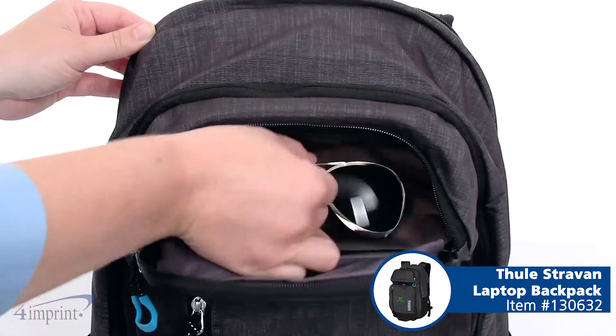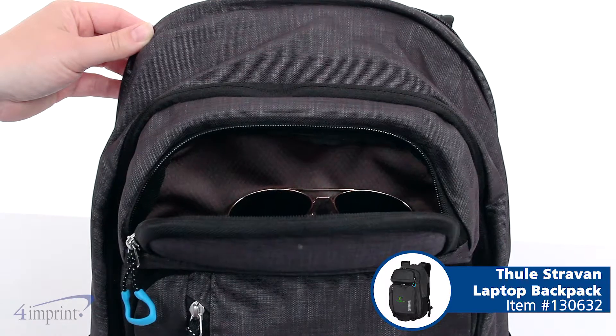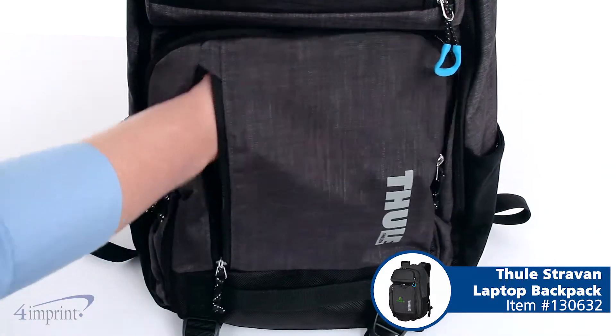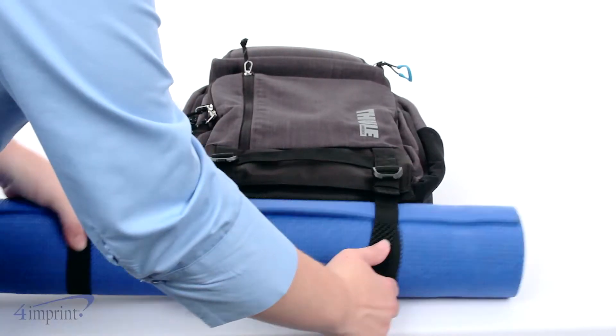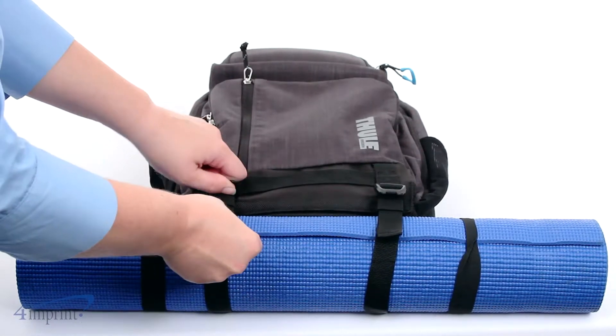At the front of the personalized bag you'll find a molded cell phone sunglasses pocket, a vertical zip pocket, and a zippered organizer. Bottom compression straps offer versatile storage and can be used to secure a jacket or yoga mat.